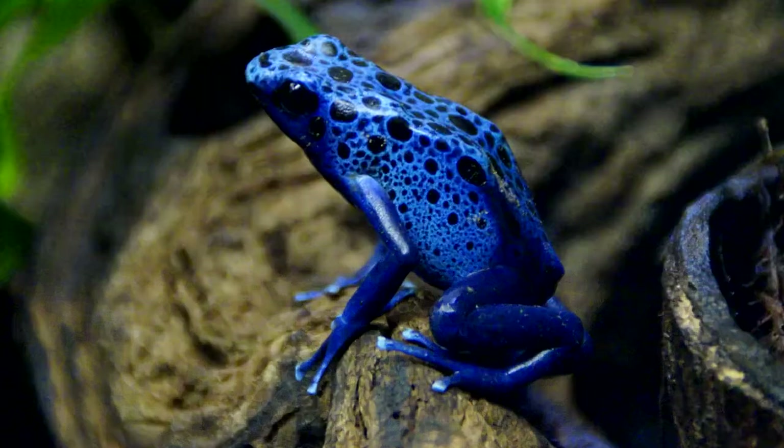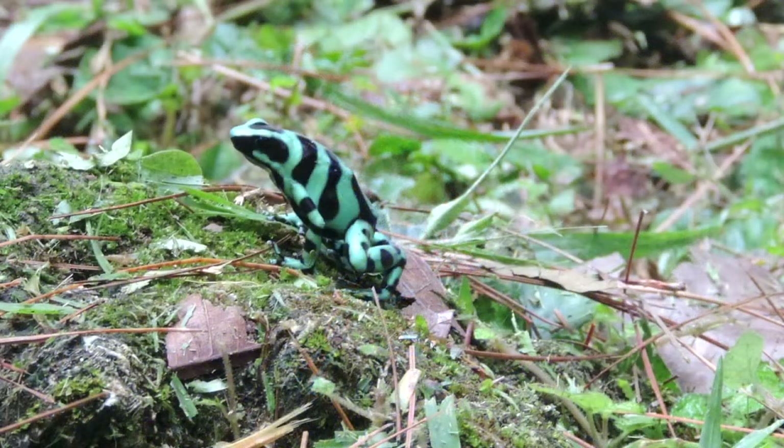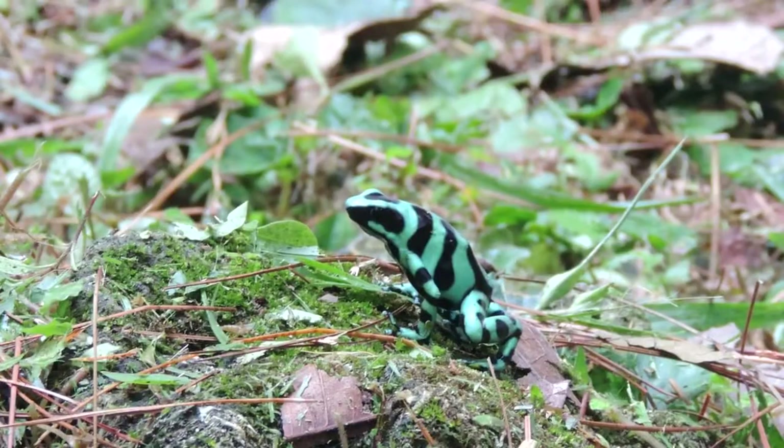Hold the phone. What is a poison frog? Don't you mean poison dart frog? Yes, in fact I do, but we're still a hop, skip, and a jump away from the end of this video.